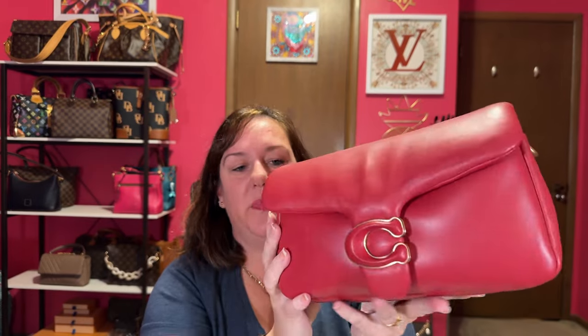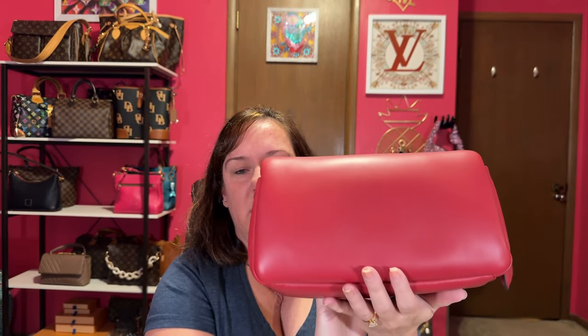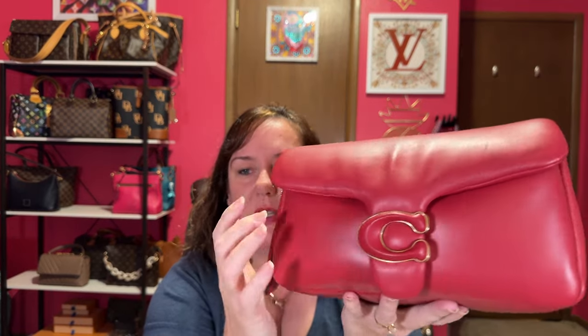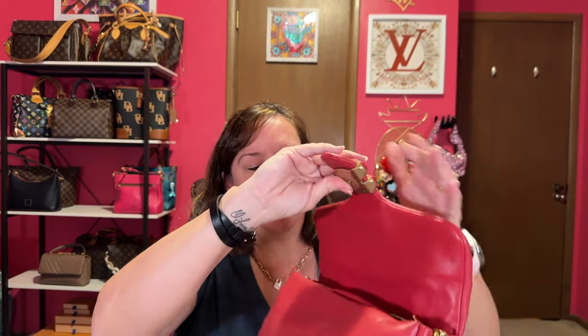I saved this last one for last — I keep it in a dust bag. It's the Pillow Tabby 26, and I believe the color is Red Apple. Nothing wrong with this bag; it is really beautiful with the giant C. I've seen some of these for sale where people have beaten up the leather C's — I don't know how they do that. I love the thickness of the hang tag. It has two compartments and a zipper. I'm going to bring this baby out — it deserves some time to shine. That is my Coach Pillow Tabby 26.